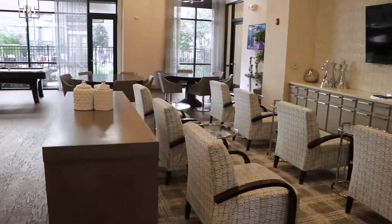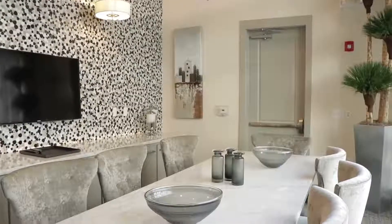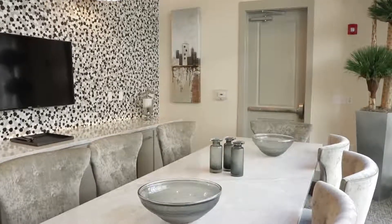This is an awesome resident lounge. You can go ahead and watch the game anytime you like, but then you have a little quiet center over here in case you need to get some work done or something like that.